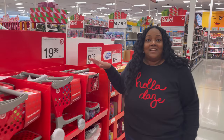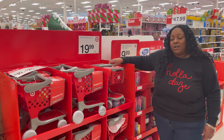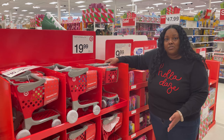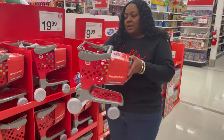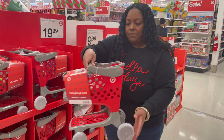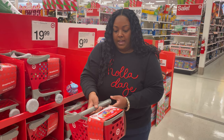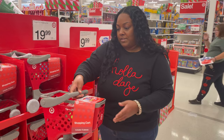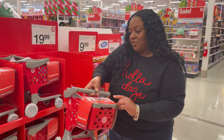For $19.99 you can get this Target toy shopping cart. This is a top toy for the holiday season. Thankfully this store has a lot that's already stocked up. I really like it because not only is it a usable shopping cart for the kids, it already comes with all of these little accessories inside. And look, you get a cute little Starbucks coffee cup to go along with that.